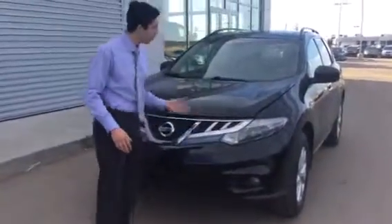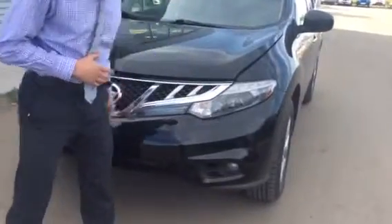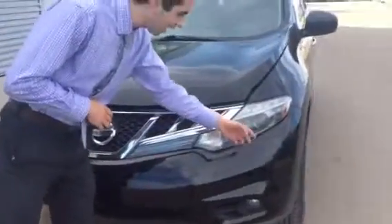So as you can see, black exterior, the nice projector headlights with all the funky features in it as well — shatter resistant, I'll add on top of that.